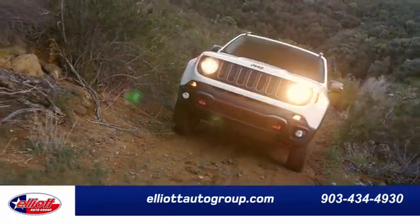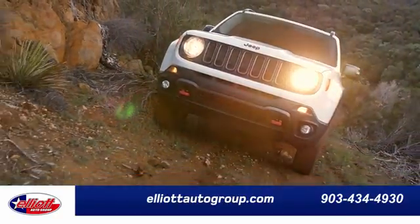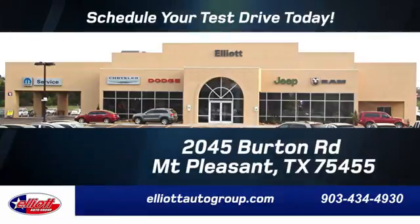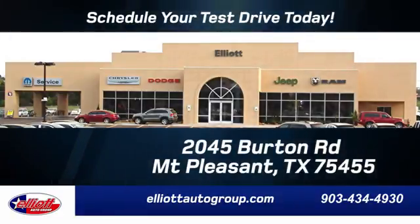Elliott Auto Group. We don't do things the old way — we do them the right way. Schedule your test drive today. We're located just off I-30 on Burton Road in Mt. Pleasant. We'll see you next time.